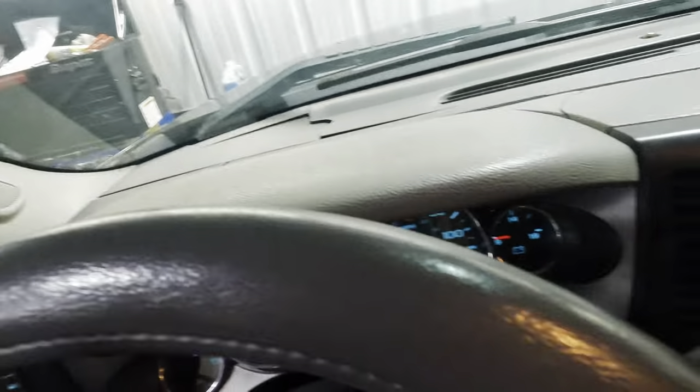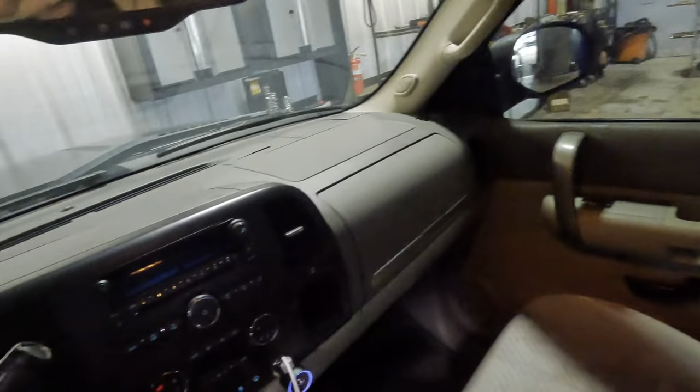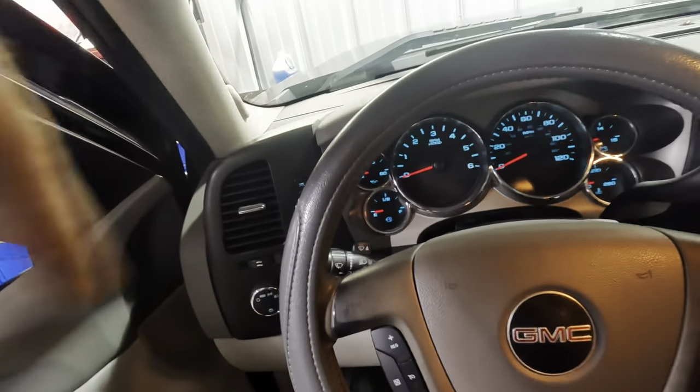We've got our door open, reaching down to pop the hood. Let's take a look at the top of the engine. We'll set the rack, get it up in the air, and then look at that exhaust down below.